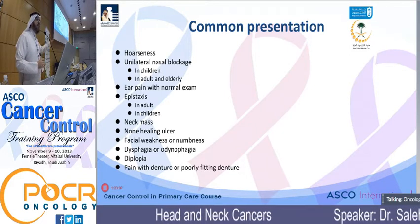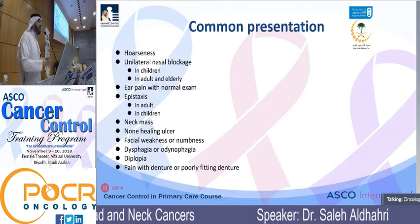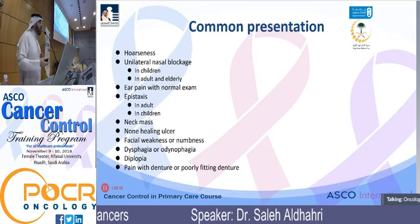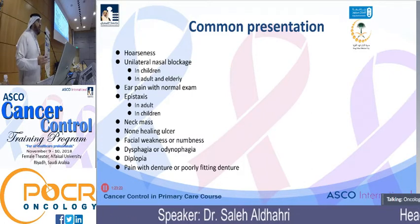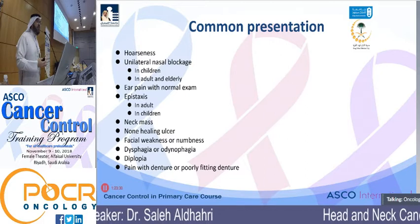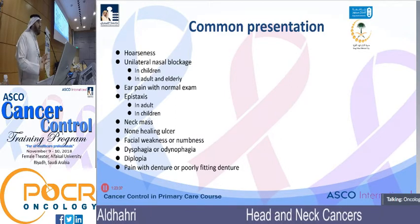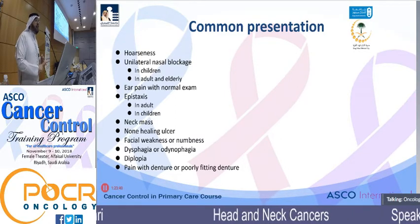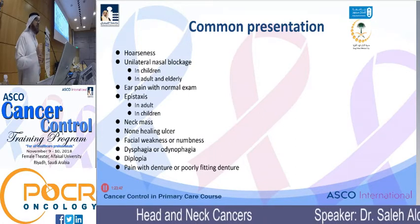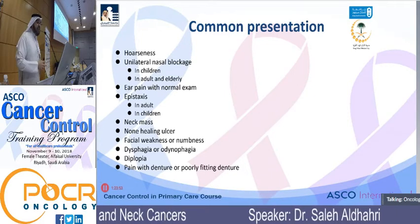Facial weakness — from my experience, I've had many referred patients with parotid carcinoma who had facial paralysis and were treated as Bell's palsy. Bell's palsy has to be idiopathic, affect all facial branches, and most patients recover spontaneously. If the patient doesn't recover, if only certain branches are affected, if there's lymphadenopathy, ear problems, or a parotid mass — that indicates something much more serious than simple Bell's palsy, and the patient must be fully investigated.